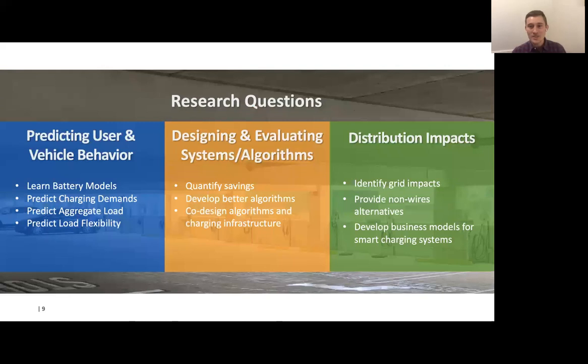That gives you one example of the type of research questions we'd like to answer, but there are many more. We'd like to predict user and vehicle behavior, particularly modeling the battery, analyzing workloads over time, and determining the load flexibility we can offer to the grid. Second, we'd like to design and evaluate charging systems and algorithms in as realistic a setting as possible, so we can have tight feedback and improve our algorithms before deploying them. And lastly, we'd like to know the impact our systems will have on the distribution grid, and in particular how they might interact with other distributed energy resources.